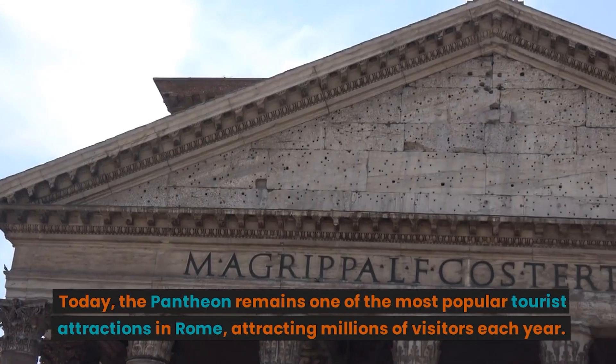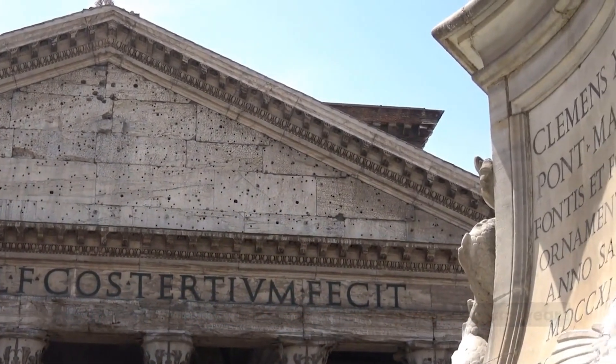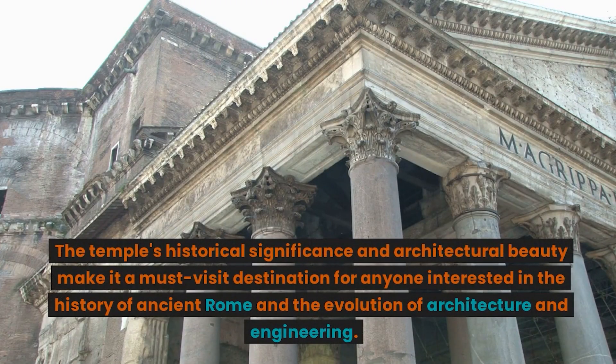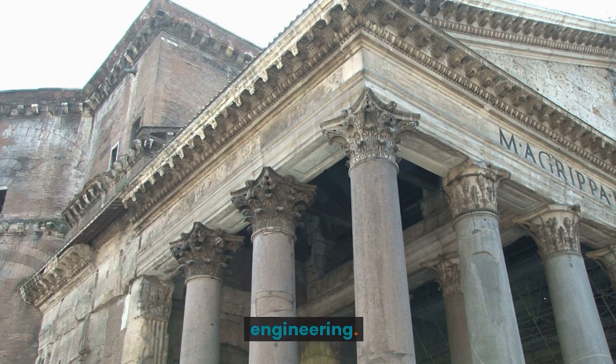Today, the Pantheon remains one of the most popular tourist attractions in Rome, attracting millions of visitors each year. The temple's historical significance and architectural beauty make it a must-visit destination for anyone interested in the history of ancient Rome and the evolution of architecture and engineering.